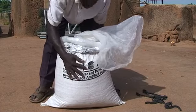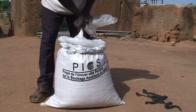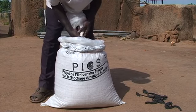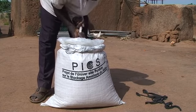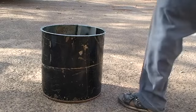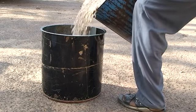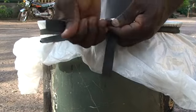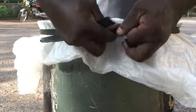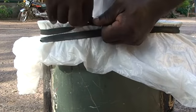Airtight storage deprives adult beetles of oxygen, after which they die. But beware — the larvae just go to sleep, and whenever given air, will awake and start feeding again. Some farmers use metal drums, but it is essential that they are completely airtight with no leaks. Also, avoid opening any container too soon after initiating the storage, as the fresh air will allow the surviving insects to resume feeding and developing.